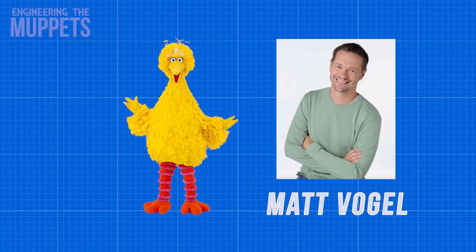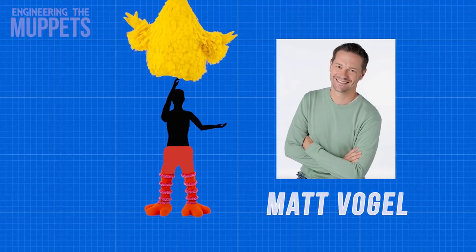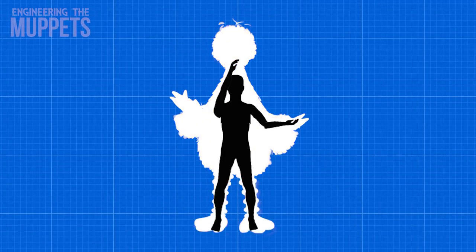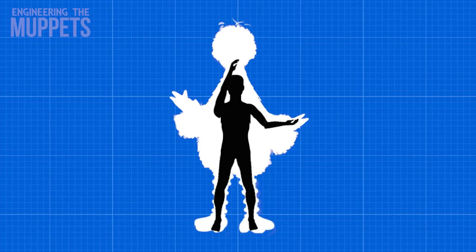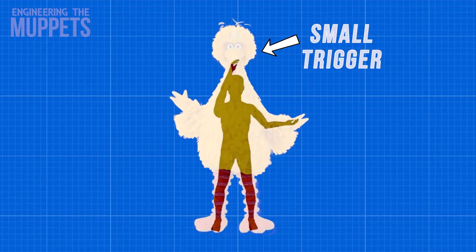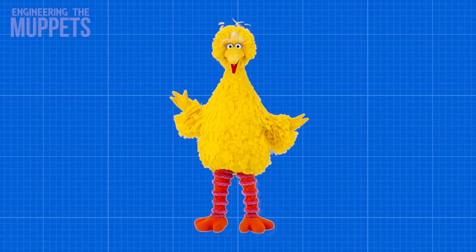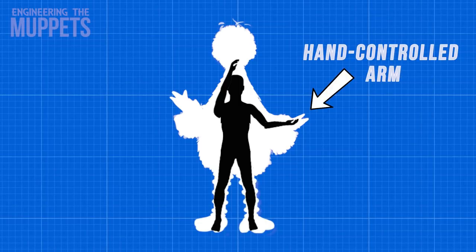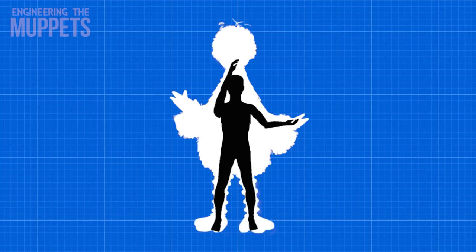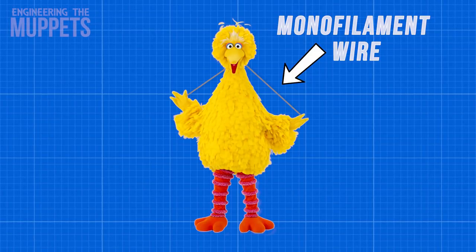Matt Vogel, the voice actor who plays Big Bird, puts on pants that look like Big Bird's legs, and then the massive head and body of the bird is lifted over him and strapped into his supportive harness. His right hand then reaches into Big Bird's head and controls his mouth like you would any other puppet. A small trigger is then connected to his pinky finger on his right hand to control Big Bird's eyelids. That takes care of Big Bird's facial movements, but his arms take another set of mechanisms.